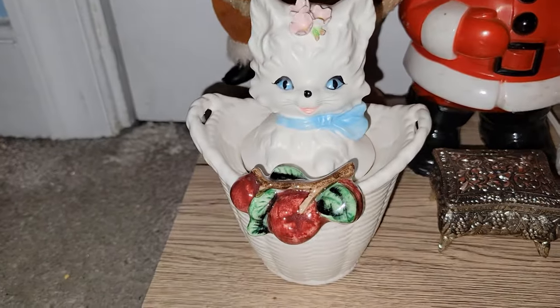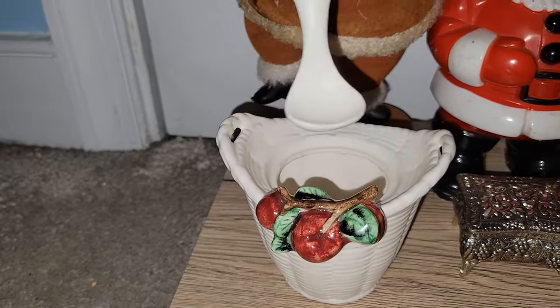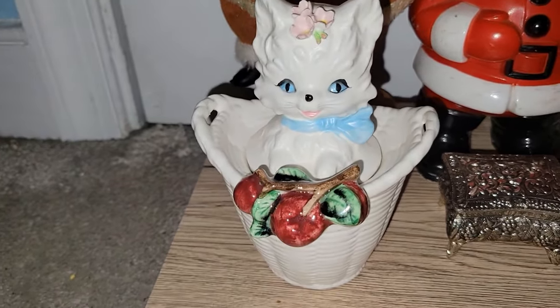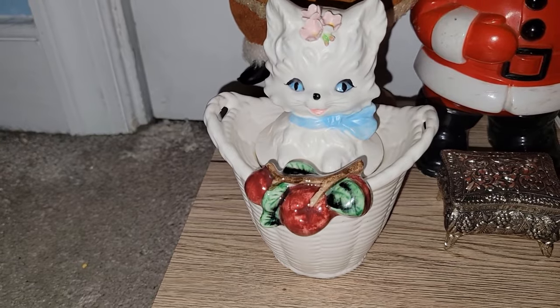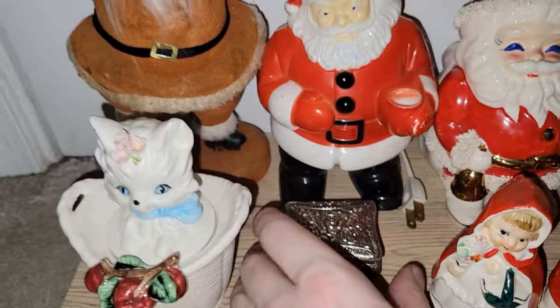This is awesome — this is a Lefton Marmalade kitty cat jar. Never seen that before. There's cherry, and then I think a lemon marmalade.